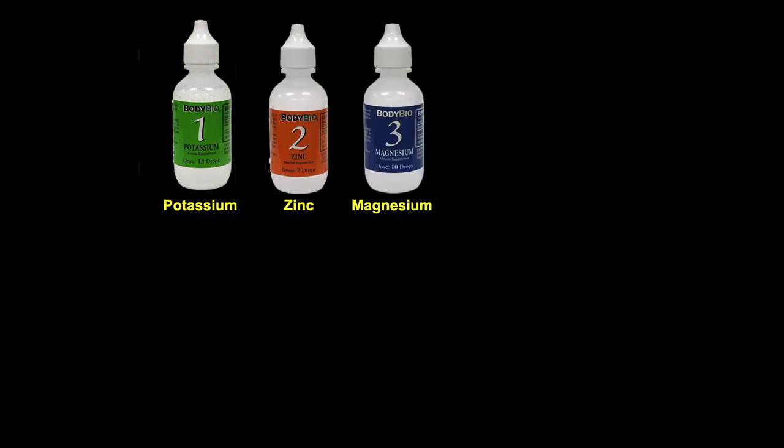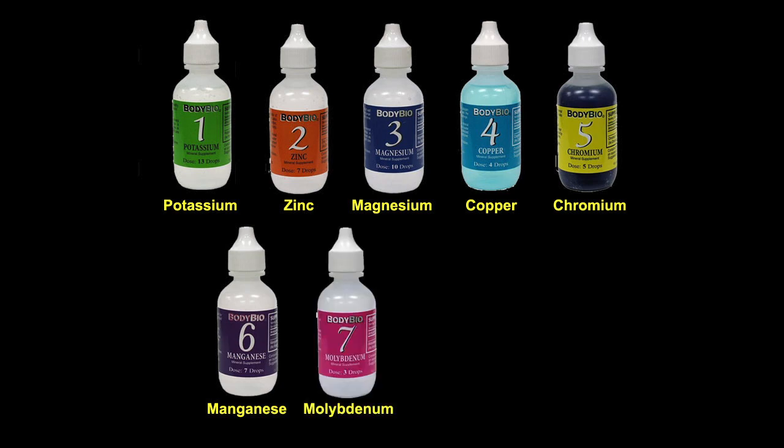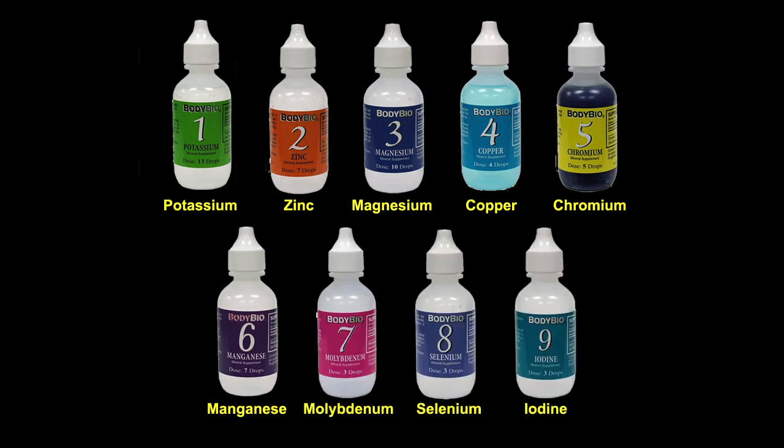The important minerals in the test kit are potassium, zinc, magnesium, copper, chromium, manganese, selenium, molybdenum, and iodine.